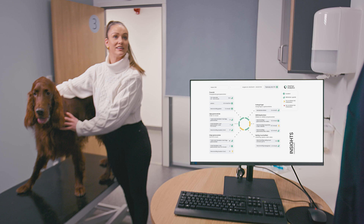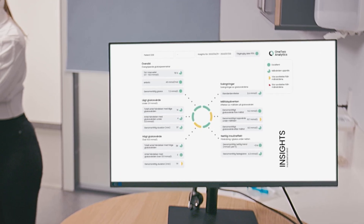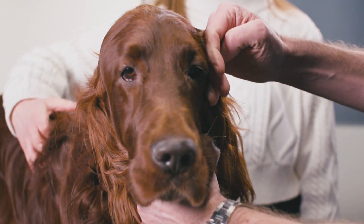Further, detailed glucose level readings over time can be forwarded to a veterinarian for more in-depth analysis and individual pet care advice.